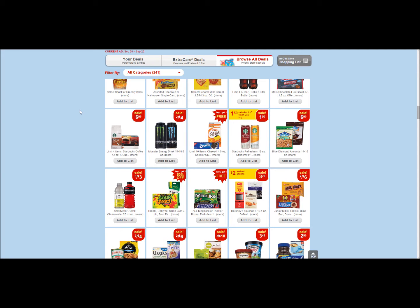Hey everyone, welcome back! Hope you guys are doing well. We have four easy freebies for you from CVS and Rite Aid. We're going to start off with CVS.